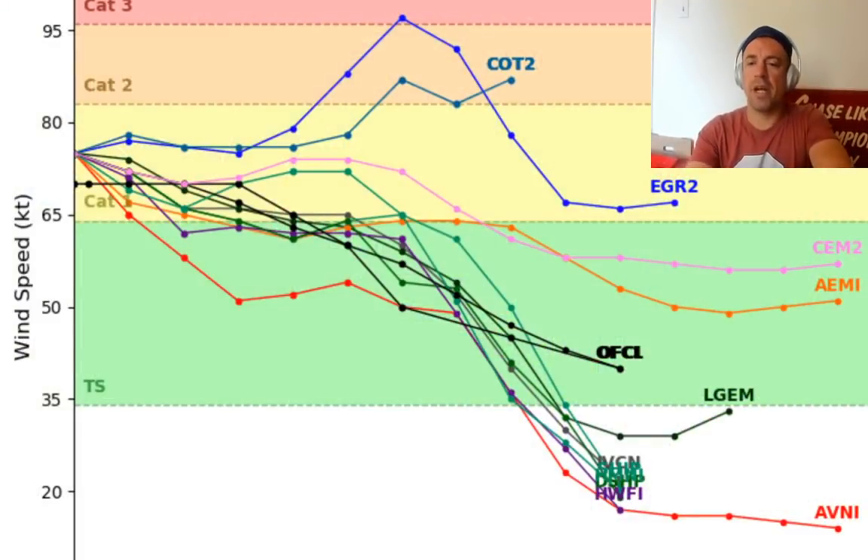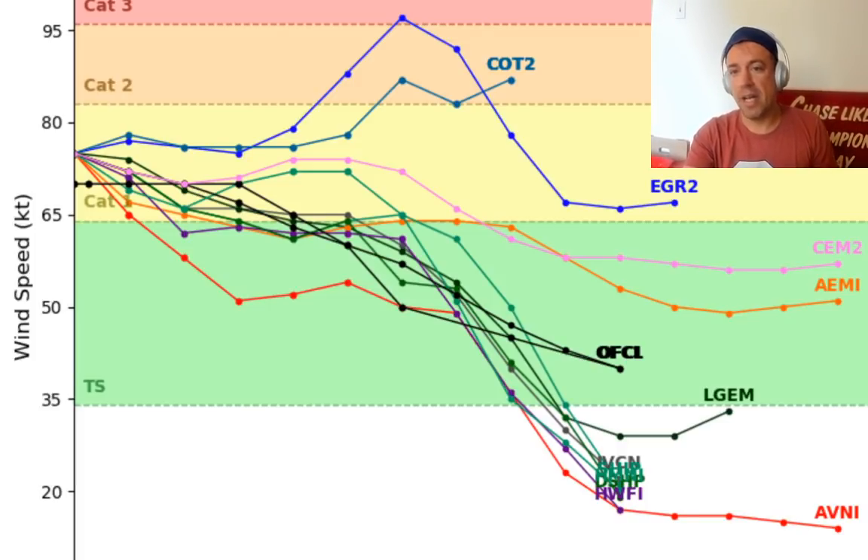Here are the 12Z hurricane model intensity forecasts and the global models. Interestingly, the European model does show a reinvigoration of that system on approach to North Carolina. As that system accelerates off to the north and northeast, it's possible that the storm-relative wind shear could decrease a little bit, and over those very warm waters of the Gulf Stream that could lead to intensification. But that's an outlier solution — most of the models show that Hurricane Isaias has already reached its peak intensity and should continue to weaken as the southwesterly wind shear increases and the environment becomes even more hostile.